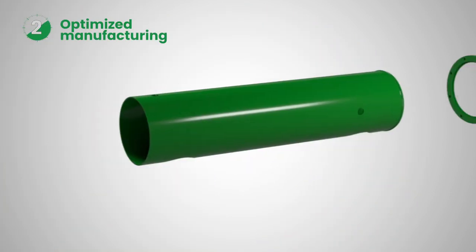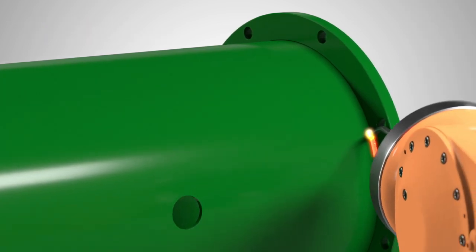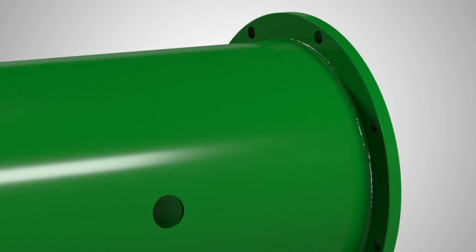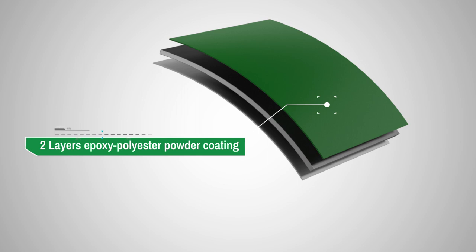Manufacture is carried out entirely by robotic welding processes, and the equipment maintains the two-layer epoxy polyester powder coating, unique in the market.